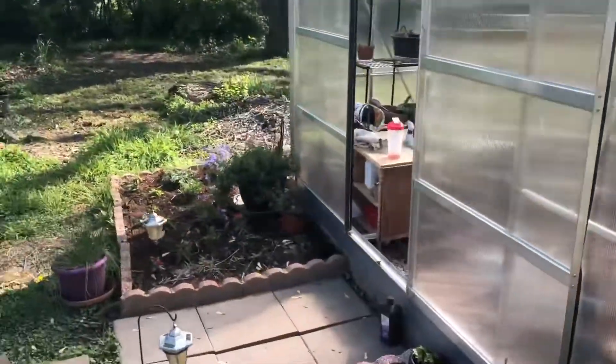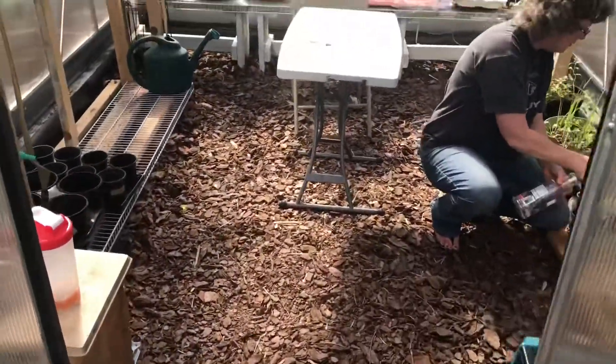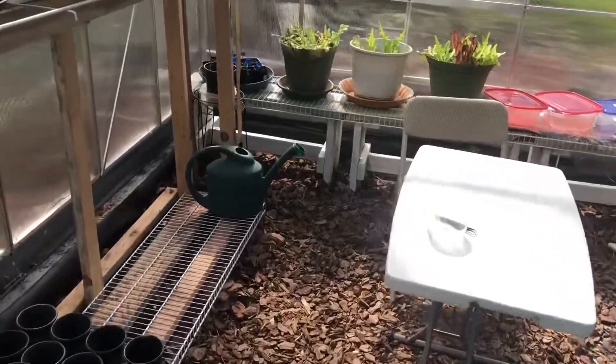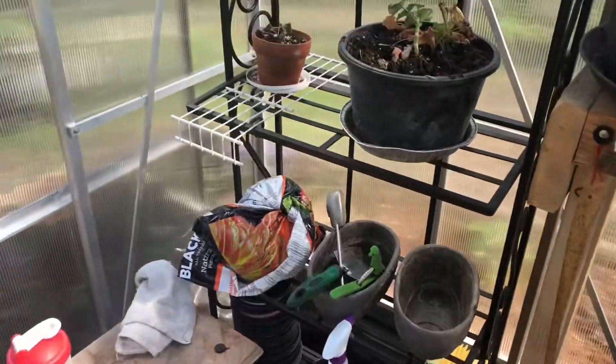We've got electric in the unit that comes from underground. As you can see, it is on a raised footer that I built around it — concrete — and it sits nicely on that and bolts down. It's super sturdy, has held up to some seriously high winds, and I believe it'll last us for years and years to come.